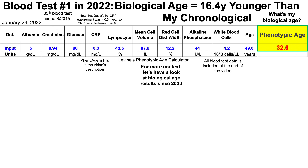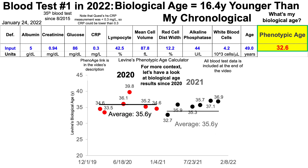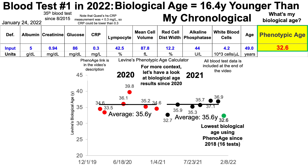One blood test is interesting, but for more context, let's look at biological age results since 2020, shown here with Morgan Levine's phenotypic age on the y-axis plotted against time. In 2020, I measured six times and my average biological age was 35.6 years. Similarly, I tested six times in 2021 and my average biological age was also 35.6 years. So the recent result of 32.6 is my best value over these 12 measurements over the past two years, and also better than three measurements from 2018 to 2019 — making it my lowest biological age result using phenomage over 16 tests since 2018.